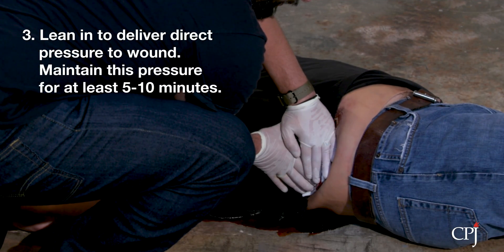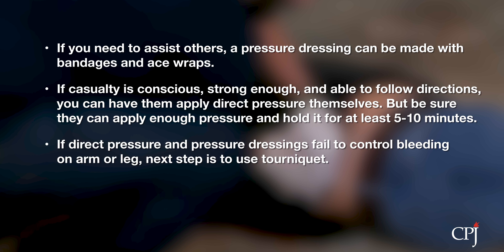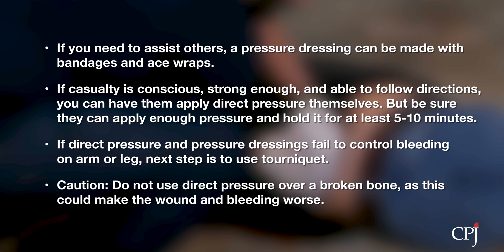Maintain this pressure for 5-10 minutes. Never let up or remove your hands to check the wound. If you need to perform other procedures, a pressure dressing can be made using bandages and ace wrap. If the casualty is conscious, strong enough, and able to follow instructions, you can have them apply the direct pressure themselves. But make sure they are able to both apply enough pressure to the wound and maintain that pressure for at least 5-10 minutes. If direct pressure and a pressure dressing fail to control heavy bleeding on an extremity — that is, arm or leg — the next step is to use a tourniquet. Caution: do not use direct pressure over a broken bone, as this can make a wound worse.